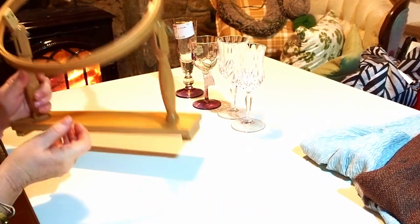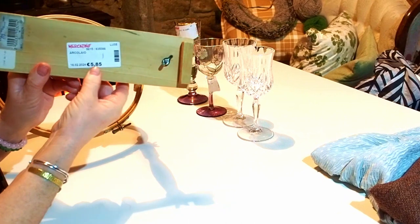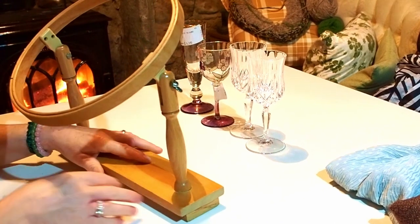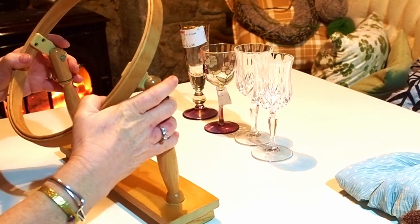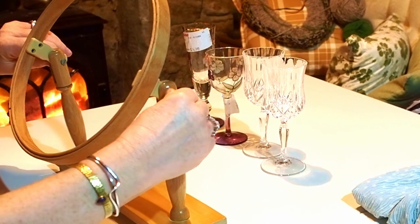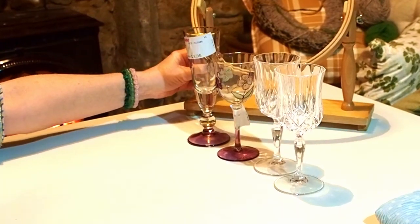One of my favourite buys was this embroidery ring. I had one of these when I was younger, just a tiny bit bigger. It cost me €5.85. I've always been so sad I haven't got my big embroidery ring anymore, and when I saw this I just thought I must get it because I'd like to try some embroidery projects. I haven't done any for a long time, so I was thrilled with that buy.